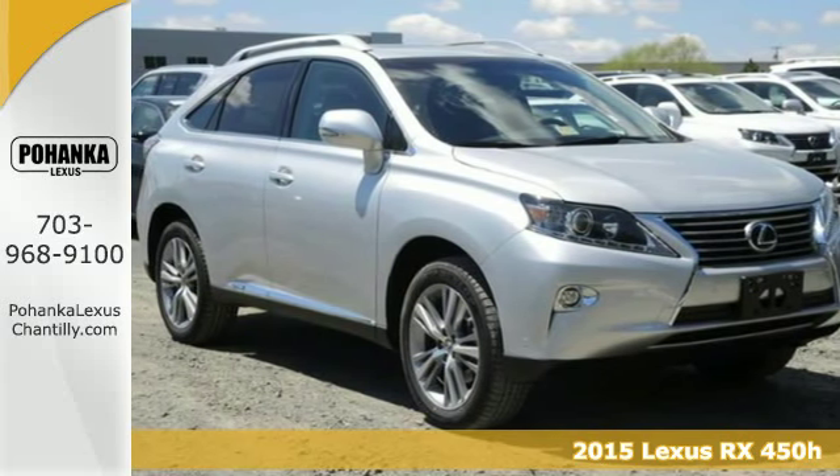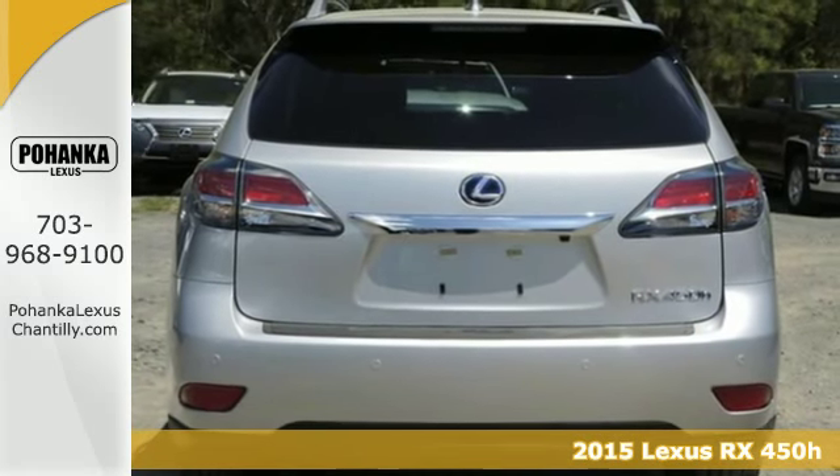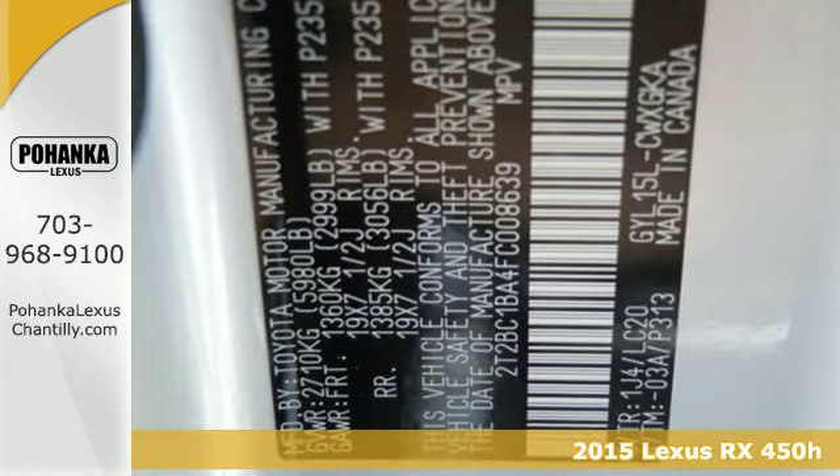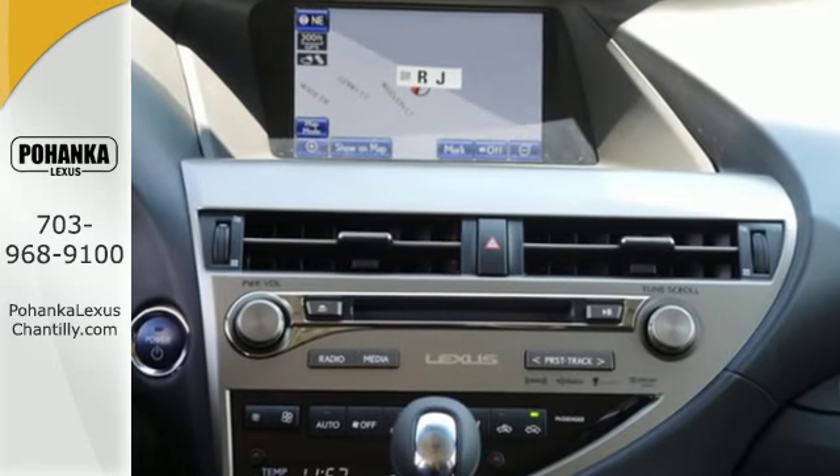Here's a 2015 Lexus RX 450h. It offers innovation and luxury on all fronts. This hybrid SUV seats five and the split rear seats fold down effortlessly for optimum cargo space.